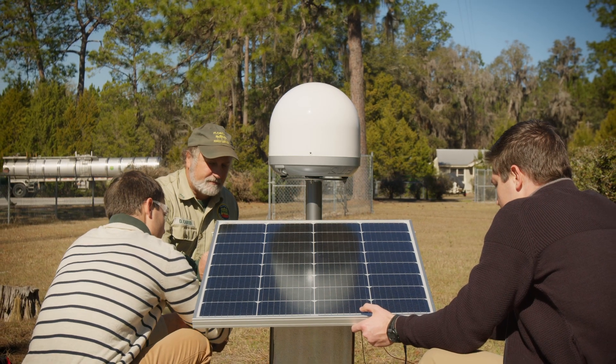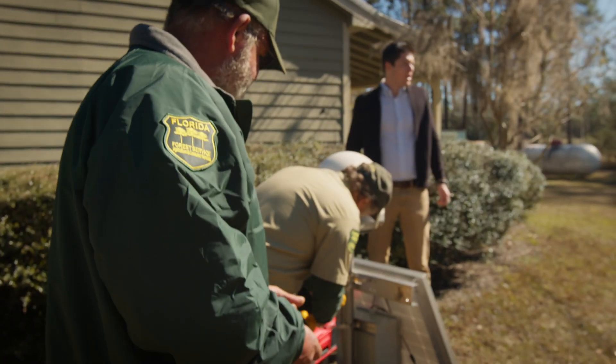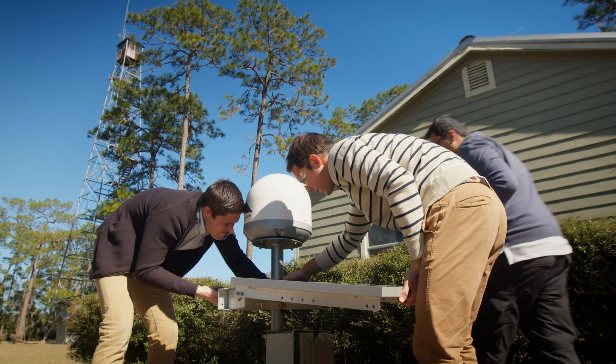We don't know enough about fires, but they do. We give them actionable intelligence and they decide how to act on it — but it's our technology that enables them to act quickly.